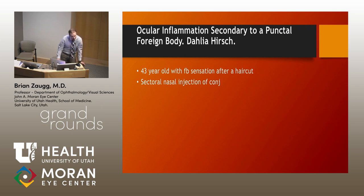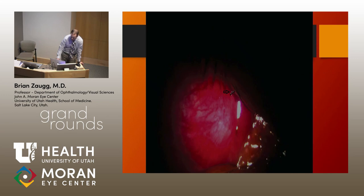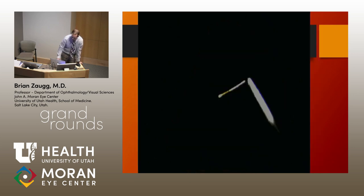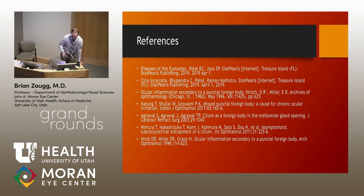The only other case report in the literature of the same thing involved a 43-year-old female after a haircut — same scenario, a little hair right in the punctum. There are also a couple of interesting cases: a finance clerk with a metal foreign body in the upper punctum — possibly a piece of a staple — and another clerk with a foreign body in the punctum from India. So you can have a variety of different foreign bodies in the punctum. Obviously we place some intentionally — punctal plugs, whether silicone or collagen, can cause a similar presentation if they're sticking up, and lacrimal tubes as well.